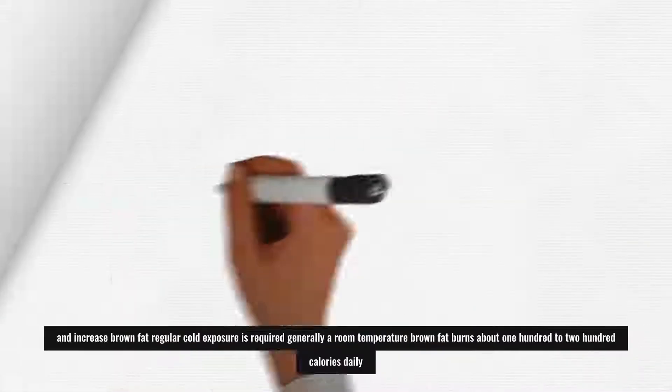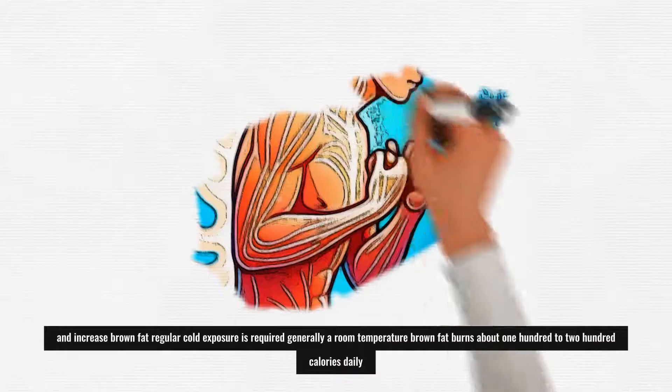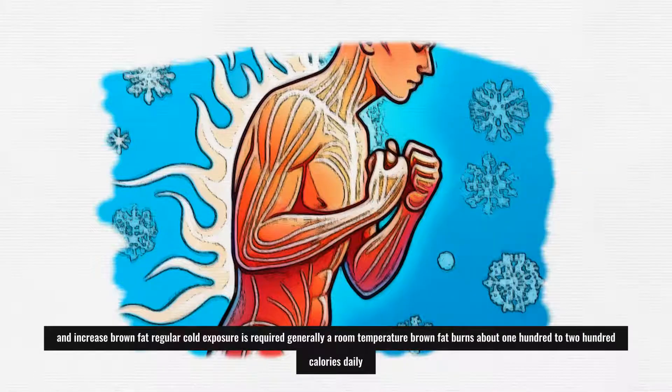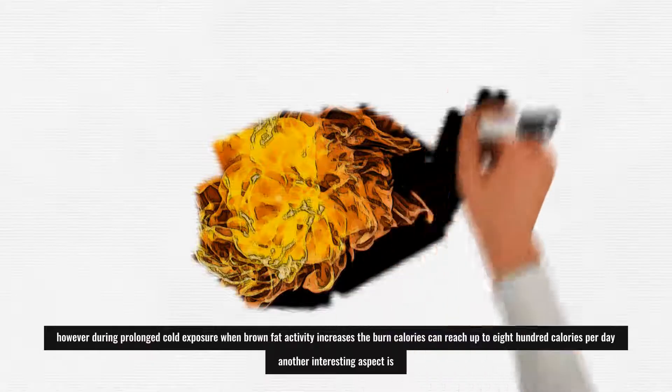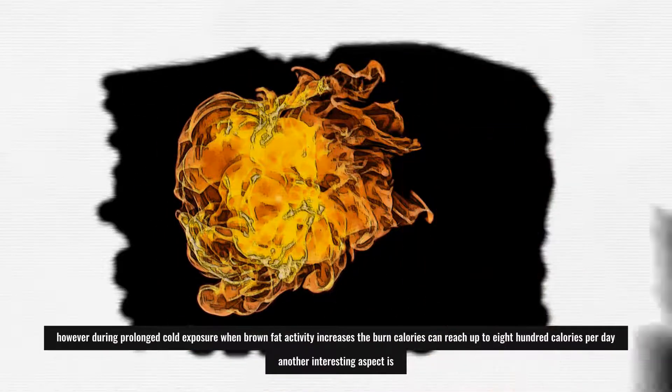To activate and increase brown fat, regular cold exposure is required. Generally, at room temperature, brown fat burns about 100–200 calories daily. However, during prolonged cold exposure, when brown fat activity increases, the burnt calories can reach up to 800 calories per day.